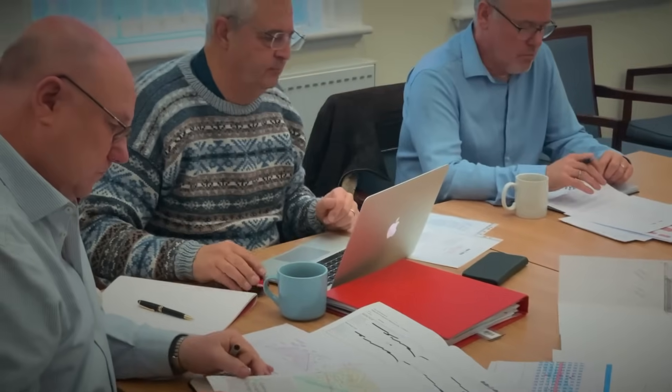Larry Greenwell is a member of the Reunification Project Board. He's the project manager and in this short update he takes us through the process of applying for planning permission.